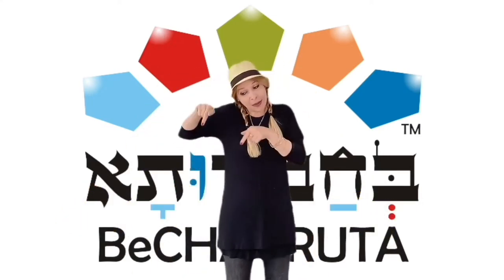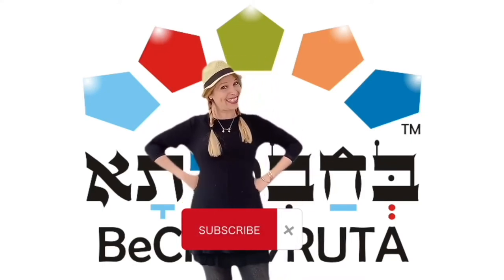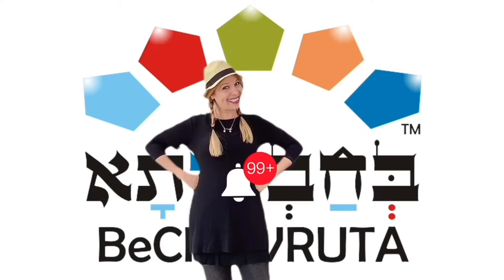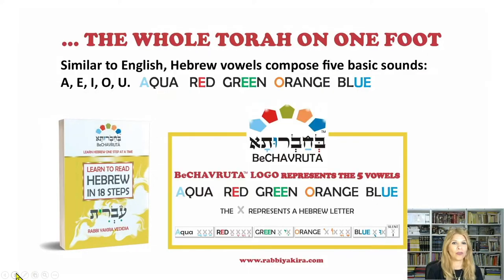If you have any questions, leave them in the comments below and I'll get back to you shortly. Don't forget to subscribe. Let's begin with the Hebrew vowels. Learn to read Hebrew in 18 steps — the whole Torah on one foot.